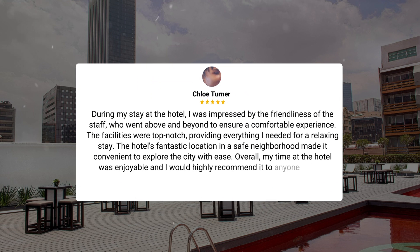During my stay at the hotel, I was impressed by the friendliness of the staff, who went above and beyond to ensure a comfortable experience. The facilities were top-notch, providing everything I needed for a relaxing stay. The hotel's fantastic location in a safe neighborhood made it convenient to explore the city with ease. Overall, my time at the hotel was enjoyable, and I would highly recommend it to anyone visiting Mexico City.